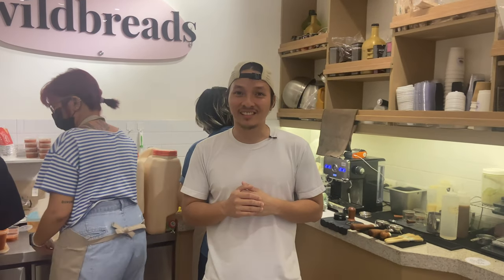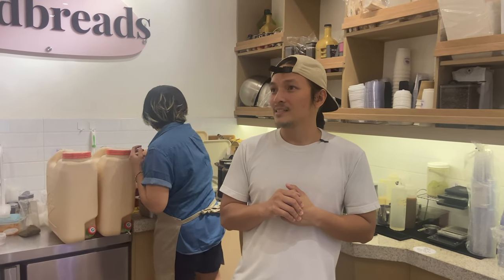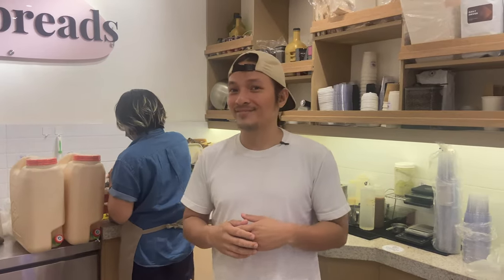Thank you for hanging out this far. I'll see you in the next video — cheers.